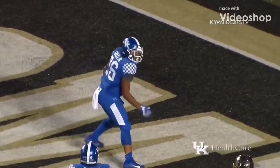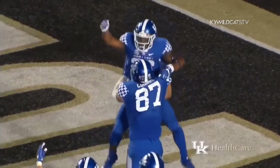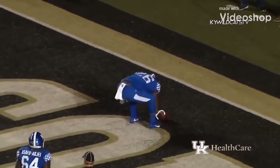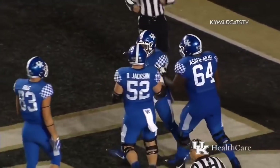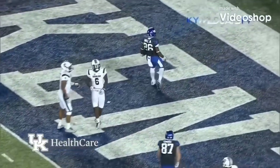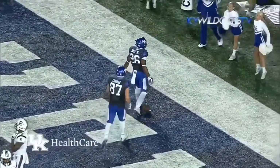He'll go in standing up, touchdown Kentucky — two of them today for Benny Snell. Takes the snap, hesitates, goes left, touchdown Kentucky! C.J. Conrad just knocked somebody into next week. Getting out to the left side, breaks a tackle and goes in standing up. And Kentucky retakes the lead.